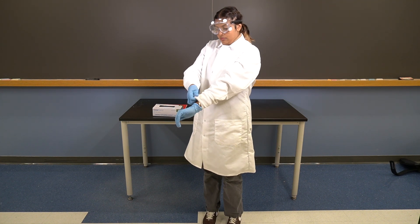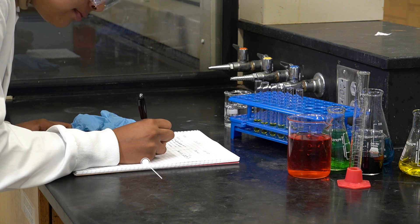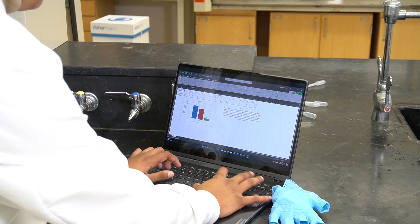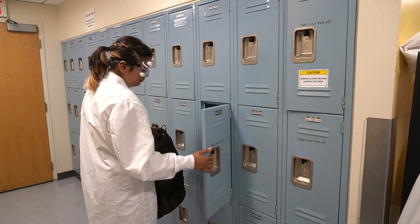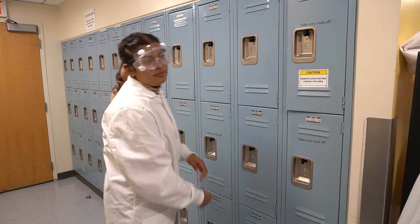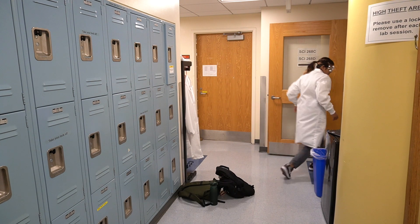Now that we are in the proper lab attire, let's talk about what other items we can bring into the lab. In addition to proper PPE, we also need a lab notebook and a pen, although some experiments might require a laptop for data analysis. Food, drink, and personal items should not be brought into the lab. They must be stored in a locker or other designated area. Never place any bags or belongings in the lab aisles — we need a clear path so that no one gets tripped over when working in the lab.